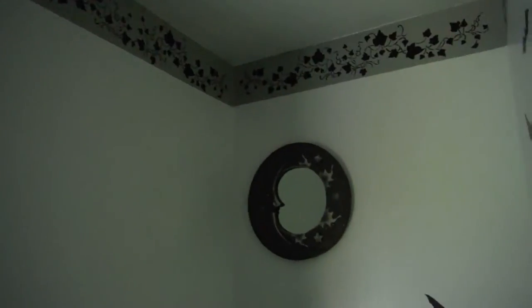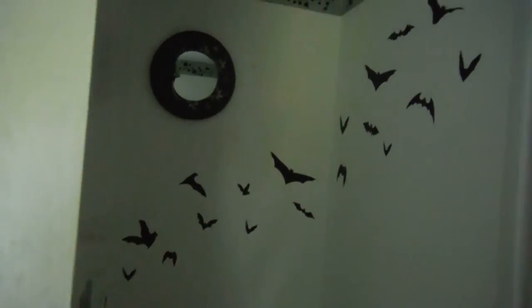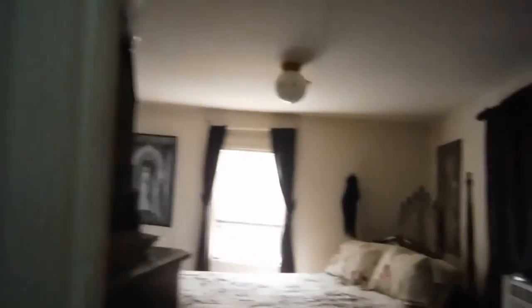The master bathroom, which I painted this spring. The decorations are removable stickers I got on Halloween, and there's the same theme going through the house. We have the shelving and the mirror. And just the regular bathroom — walk in the shower in there.